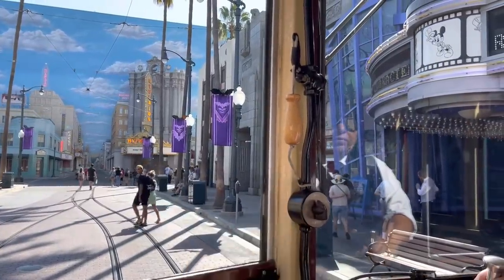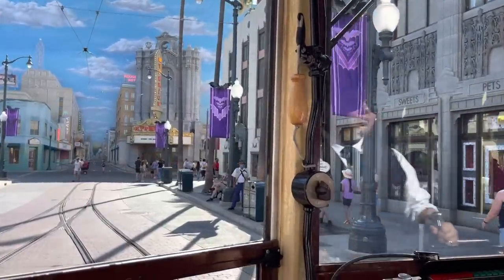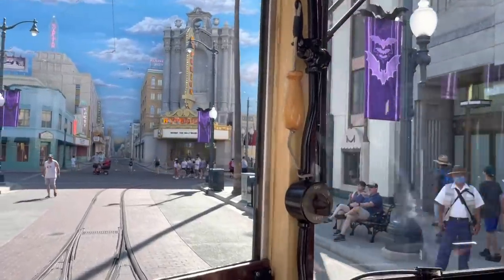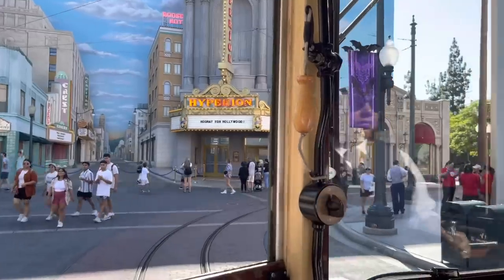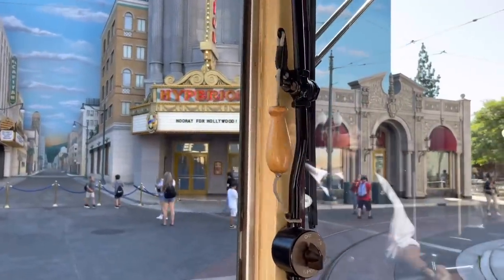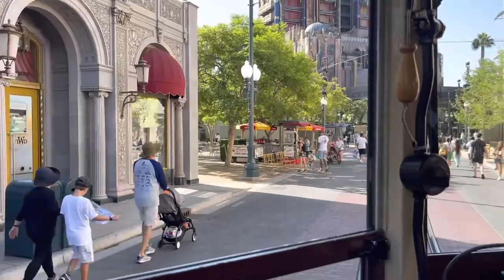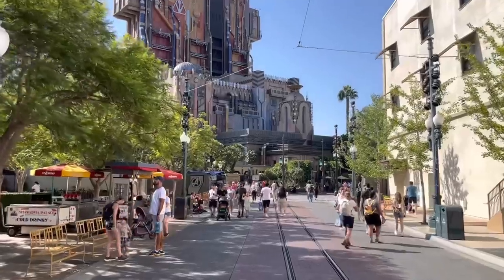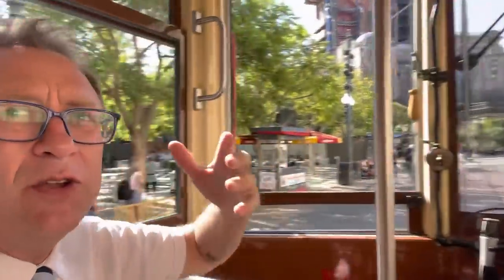That little handle right there is the horn for the red trolley car. The conductor will pull it and it'll honk twice at any corner they need to go around. Now we're coming up to the final stop here at the Guardians of the Galaxy. It used to go all the way in front of the Hollywood Tower of Terror — it would drop you right up there. But now it comes here, I think because that's part of the Avengers Campus, so we stop right here and turn around.